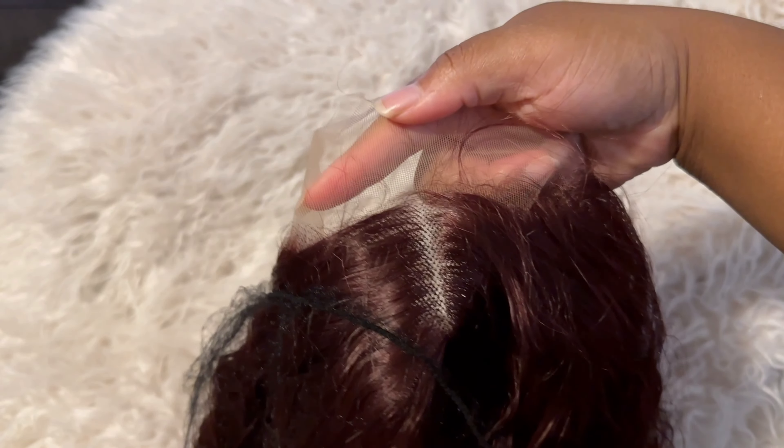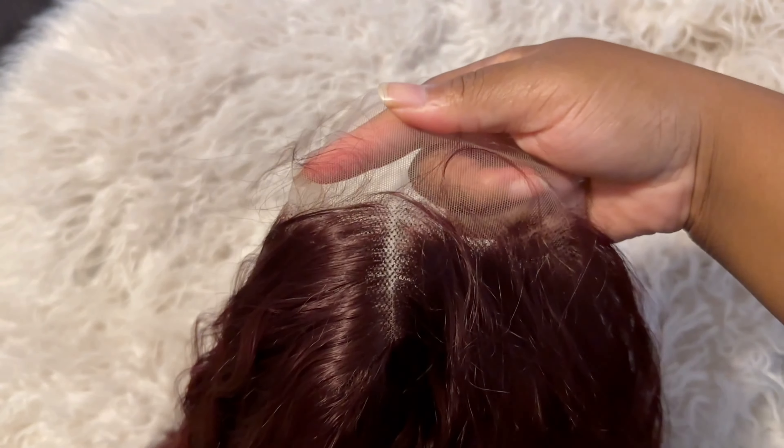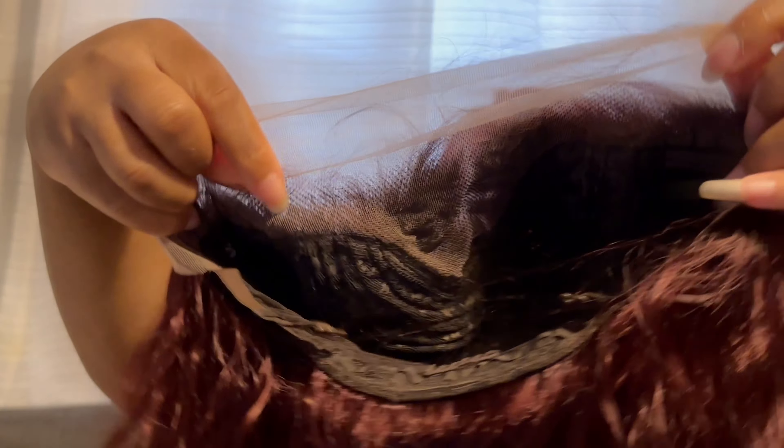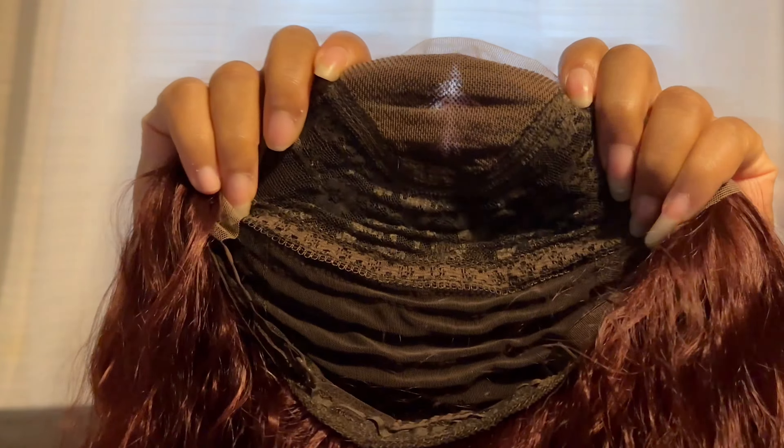It's a curly-ish tone. It does have lace, as you can see in the clip. Here is the actual wig in my hands. Here is the lace — a nice 13x6, I believe this is.